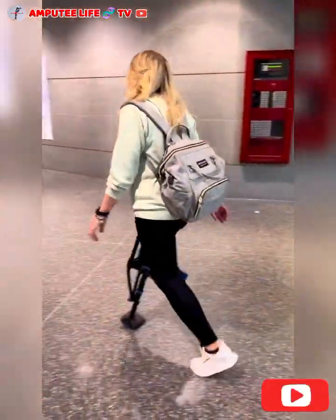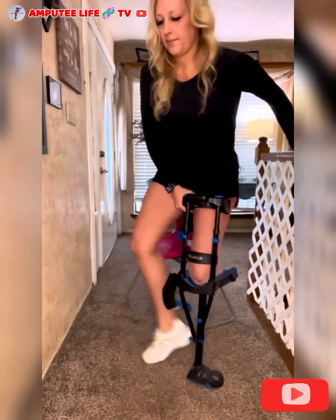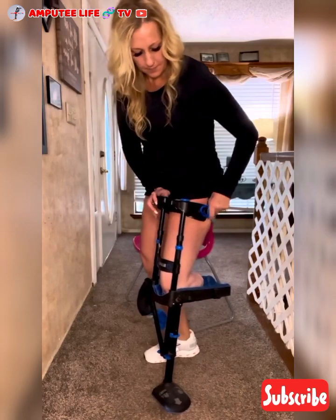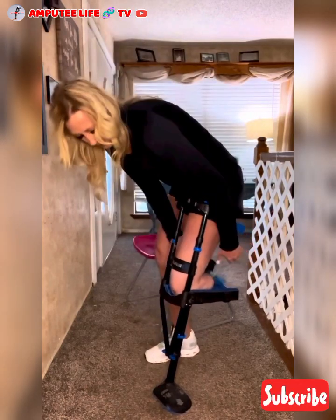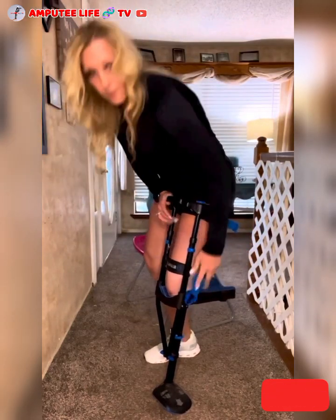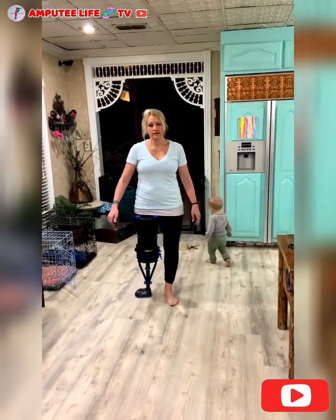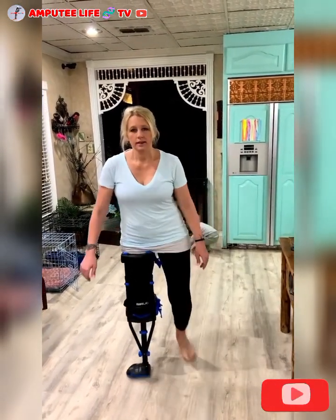Unlike traditional crutches or wheelchairs, the iWalk is a lower limb prosthetic that attaches directly to the user's leg. It mimics the natural movement of the foot and ankle, allowing users to walk with a more natural gait. This device is primarily designed for individuals with lower leg amputations, such as below-knee or transtibial amputations.